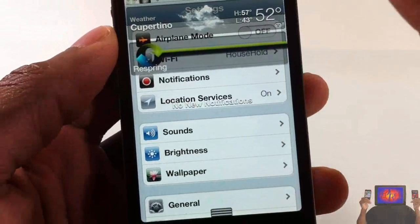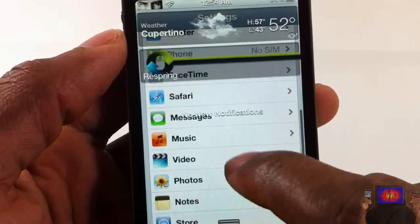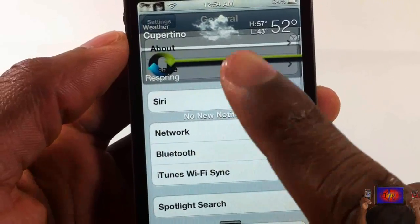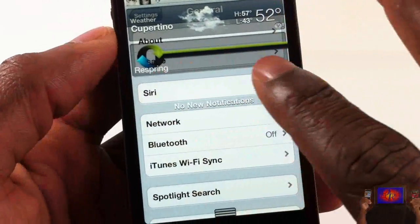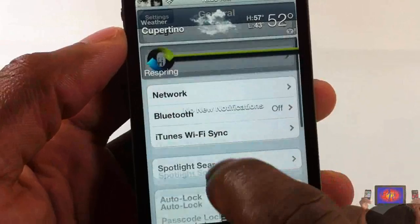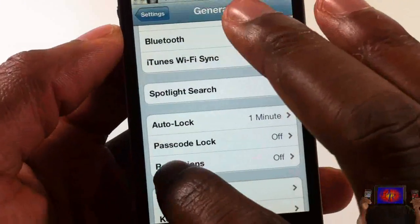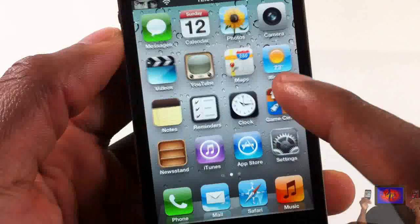It's not only transparent — I can also use my device while the notification center is pulled down. I can still browse through my device and tap on stuff. If I have any notifications in the way I can't touch those, but as long as there's a space where I can touch, I can go ahead and touch my background or whatever.